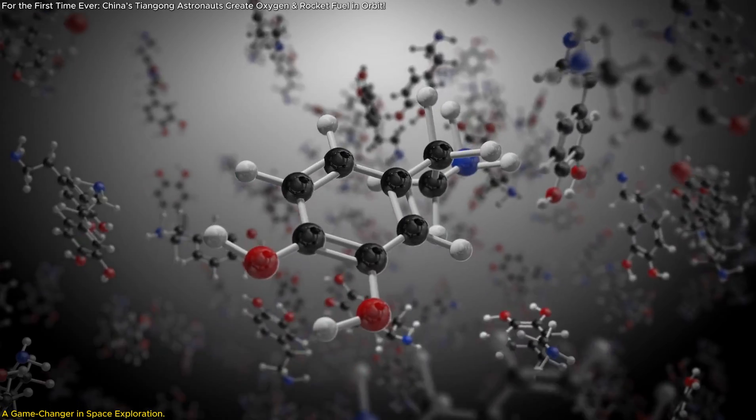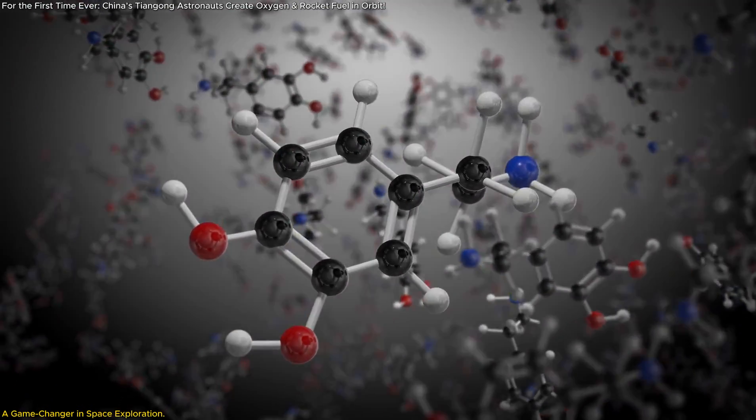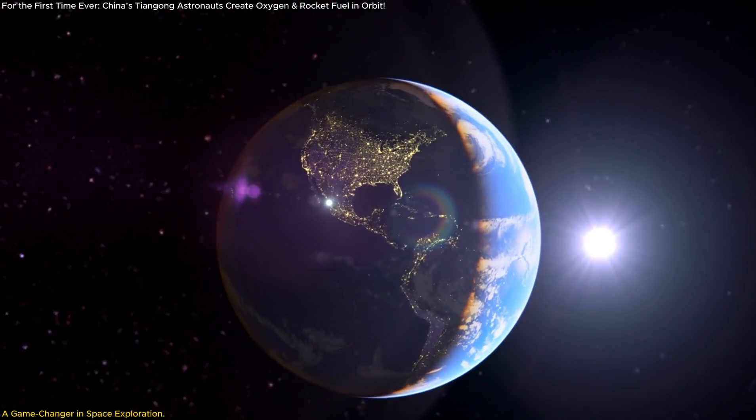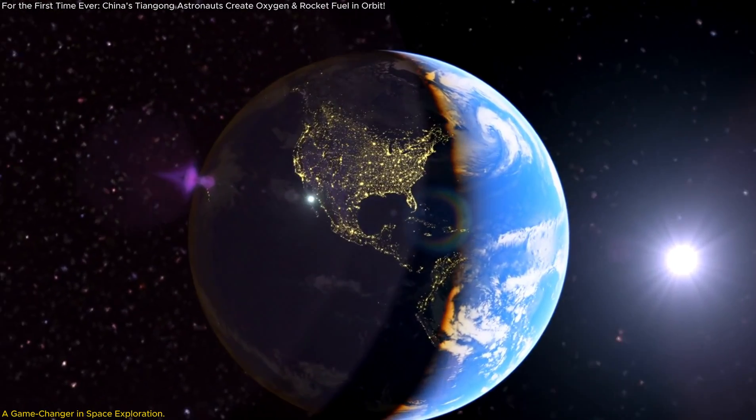Imagine producing oxygen for astronauts and rocket fuel for spacecraft directly in orbit. We'll uncover how this technology works, why it's so revolutionary, and what it means for humanity's quest to conquer the cosmos. The future of space just got a lot closer.